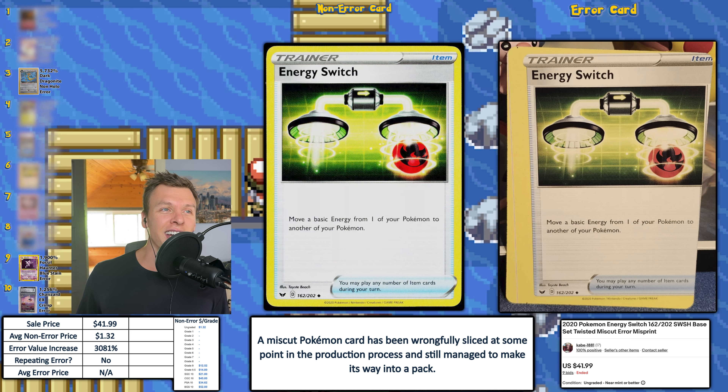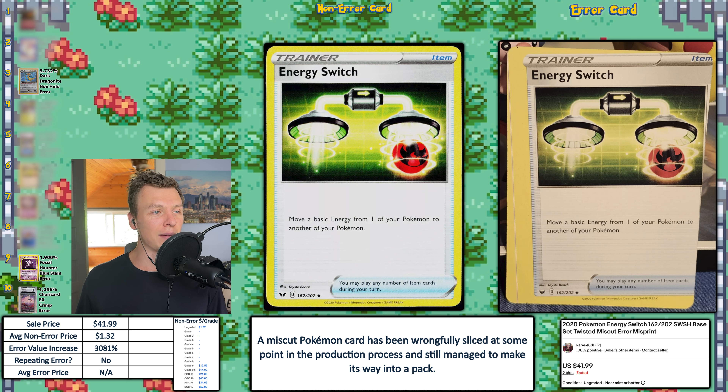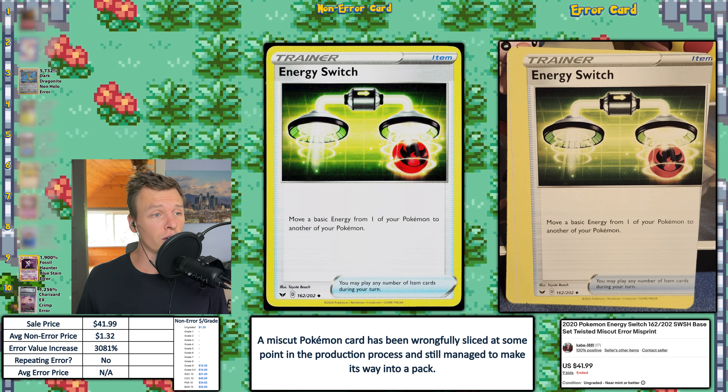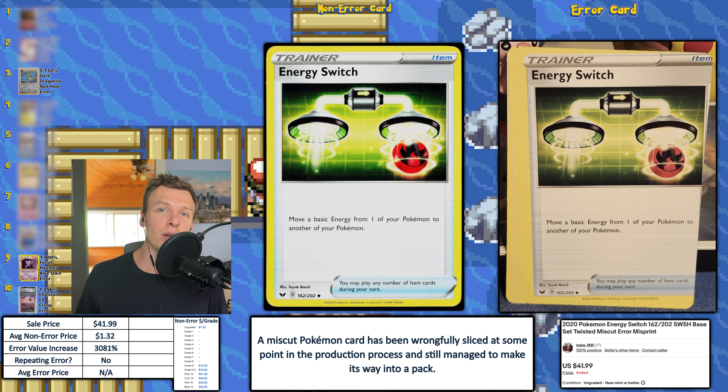Next up, we have a wonky miscut energy switch. A wonky miscut is when the card is actually twisted a little bit when it's miscut. You can see definitely less of one card showing on the top left and more of a different card on the bottom left. The alignment dots also show they're not completely lined up, which indicates it's wonky. For a modern miscut, this one is definitely more severe — we've seen some that have been absolutely crazy, but this is a pretty good price. $42 that this one sold for in auction with nine bidders, and that is good enough for number six this week with an EVI of 3,081%.